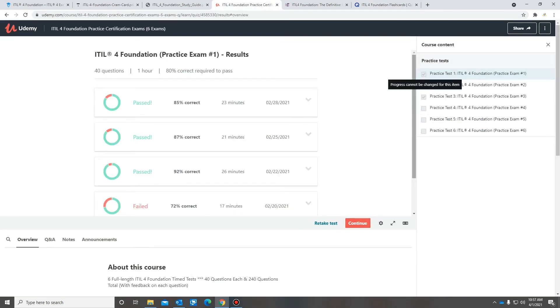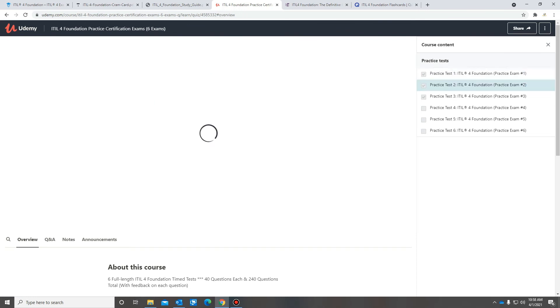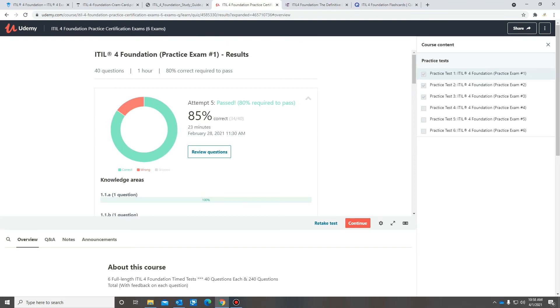I also purchased six practice exams on Udemy. I only took the first three and didn't even do the rest, but that was pretty much it. I think if you're getting at least 85 and up on the practice exams, you should be good, because on the actual exam you need about a 65 to 70 to pass.